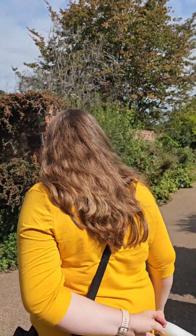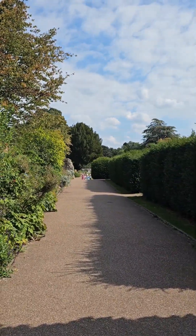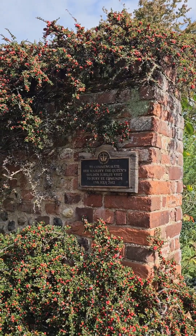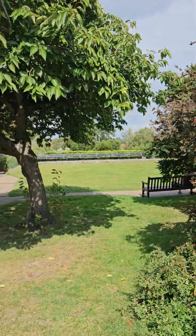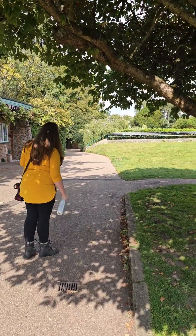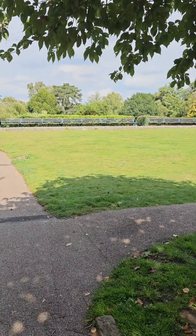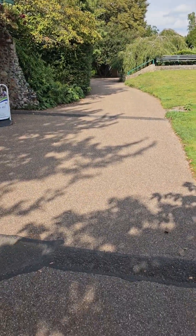That's the bowling green. So this is all the old abbey - you can see from the bits of it. There we go - to commemorate Her Majesty the Queen's Golden Jubilee visit to Bury St Edmunds, 17th of July 2002. Right, so I'm going to go around here now. That's the bowling green, I think.